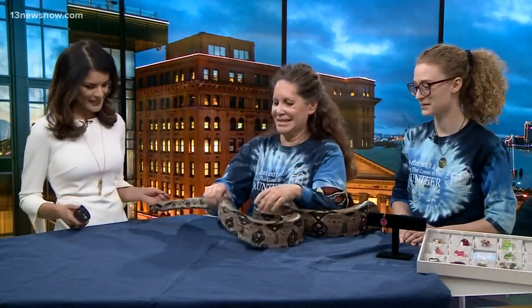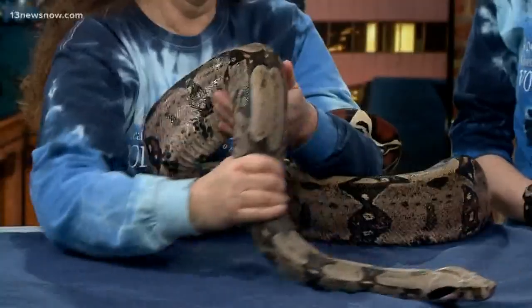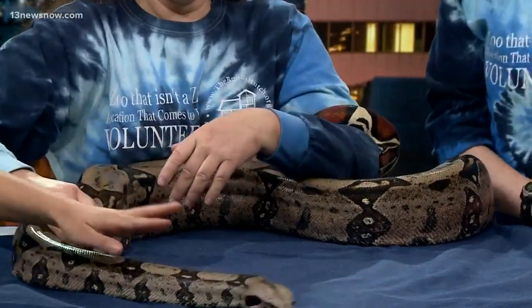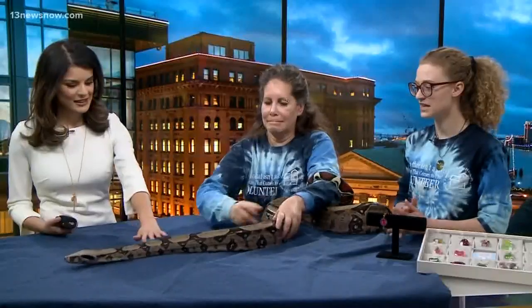She is approximately eight feet long. It is very difficult to measure her. You're wrestling her right now. Let's touch — nice and smooth. How old is she? She is approximately eight years old.